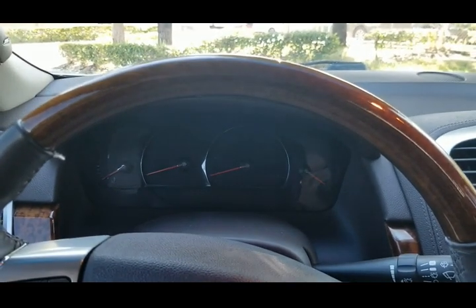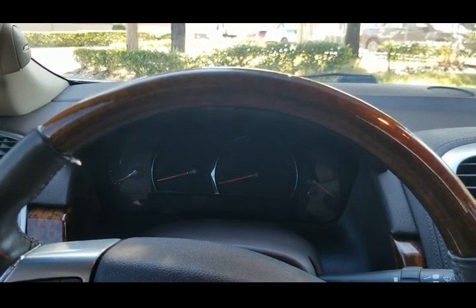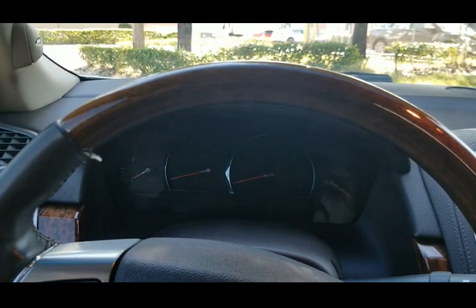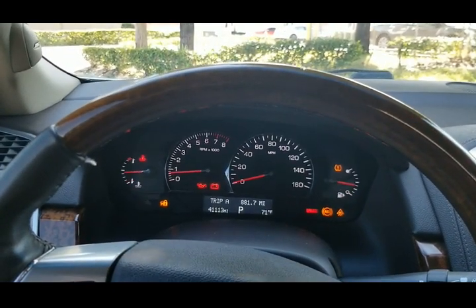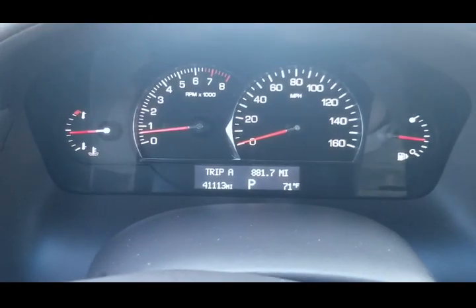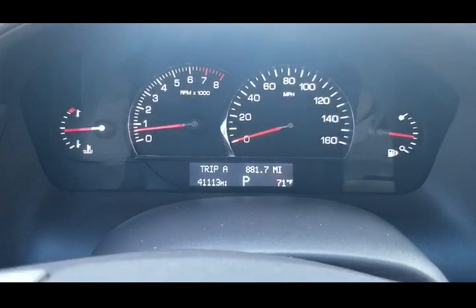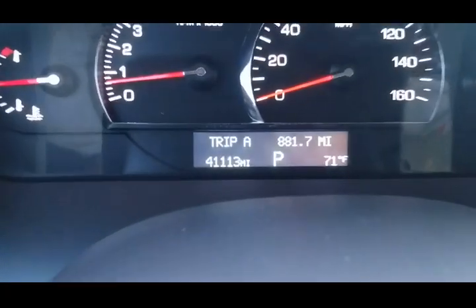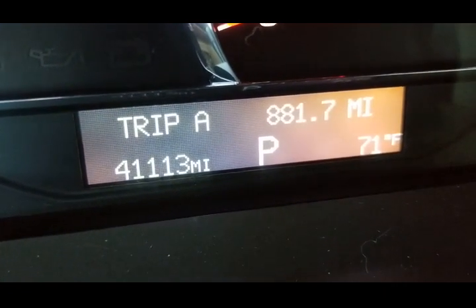We're sitting inside this 2009 Cadillac SRX4. I'm going to go ahead and start it up. Starts off perfect. As you can see, all the lights come on and off — everything's fully functional, no issues at all. Let's take a look at the mileage — it's got 41,113 miles.